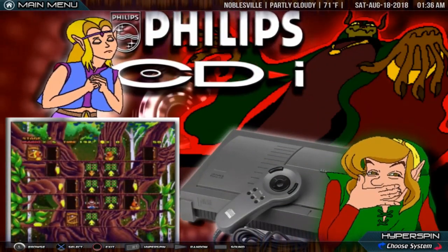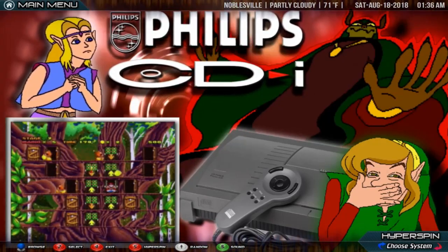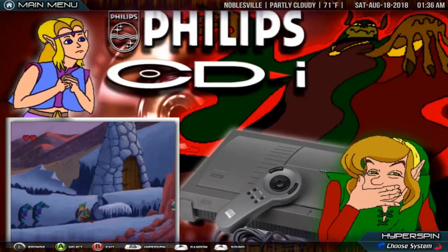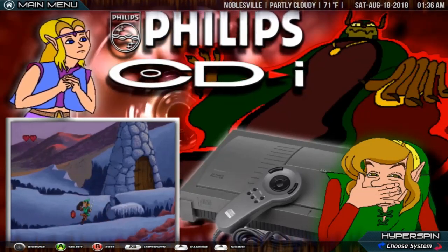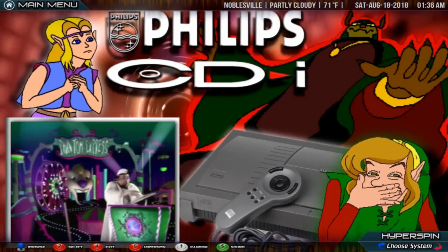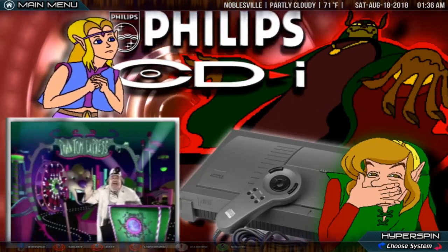Philips CD-i. The Philips CD-i is an interactive multimedia CD player developed and marketed by Royal Philips Electronics NV. It was created to provide more functionality than an audio CD player or game console, but at a lower price than a personal computer with a CD-ROM drive at the time. The cost savings were due to the lack of a floppy drive, keyboard, mouse, monitor, and less operating system software. CD-i also refers to the multimedia compact disc standard used by the CD-i console, also known as Green Book, which was developed by Philips and Sony.